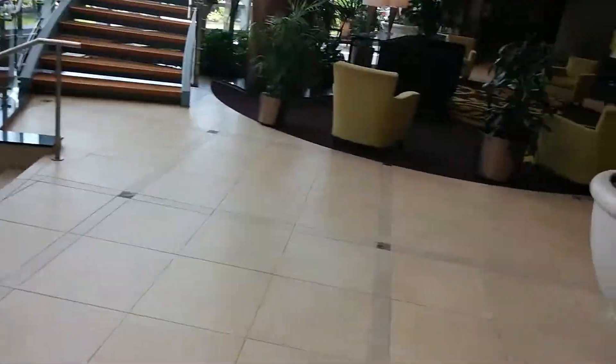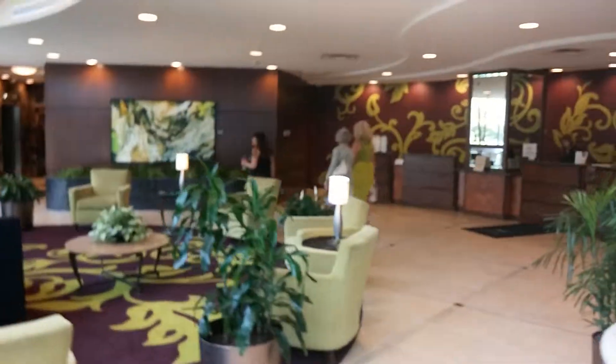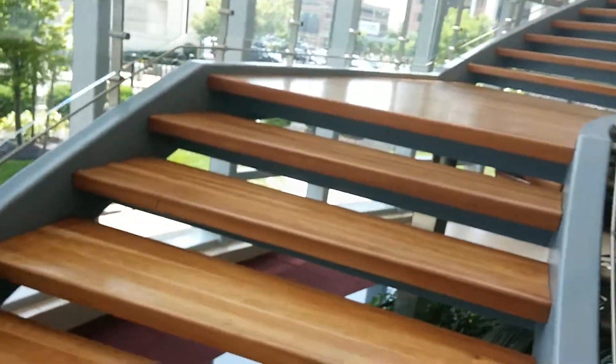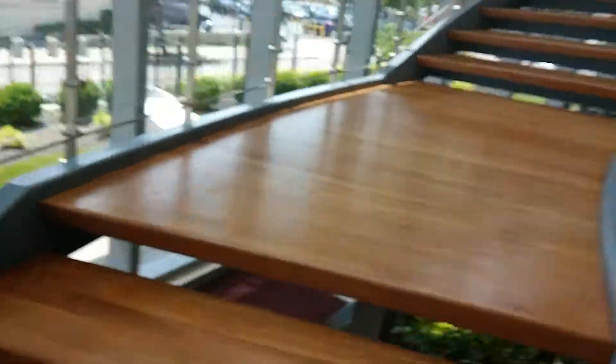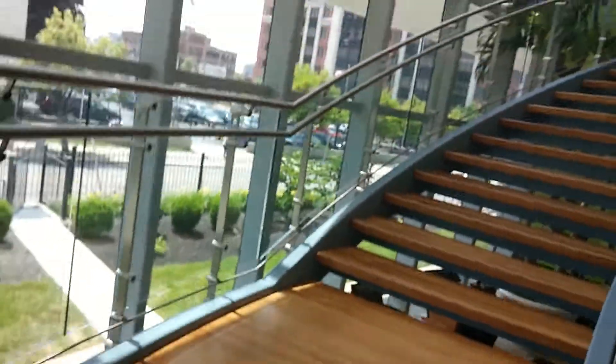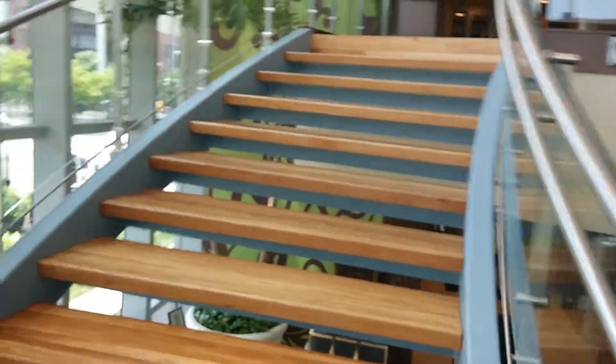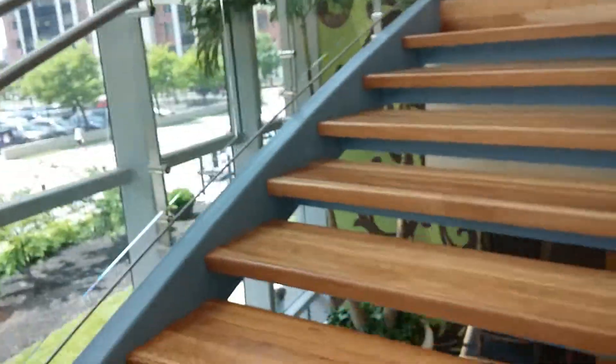I'm going to take a walk upstairs and take a look at what that looks like too. We're going right upstairs. I guess I'm doing a little investigating — this is a neat thing.